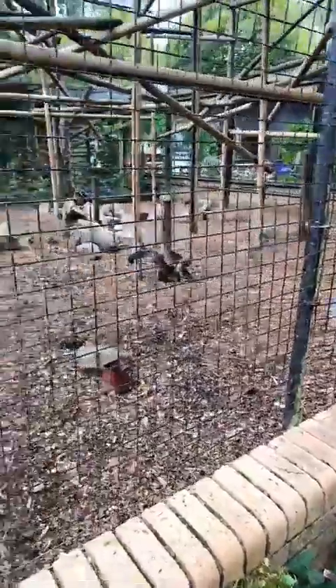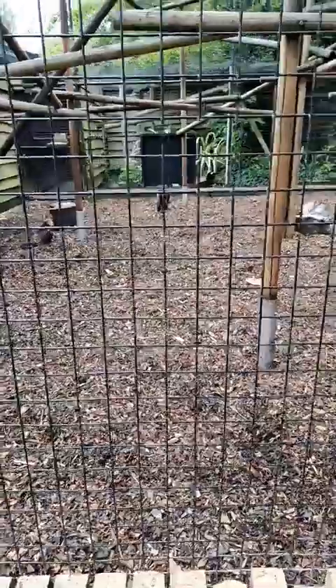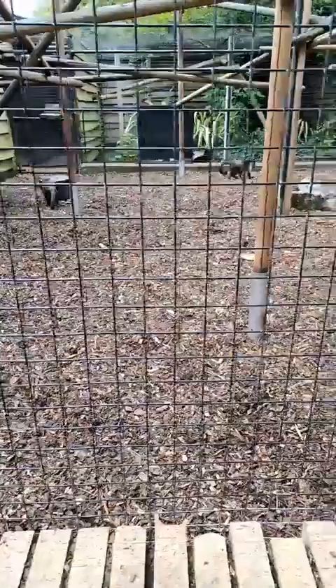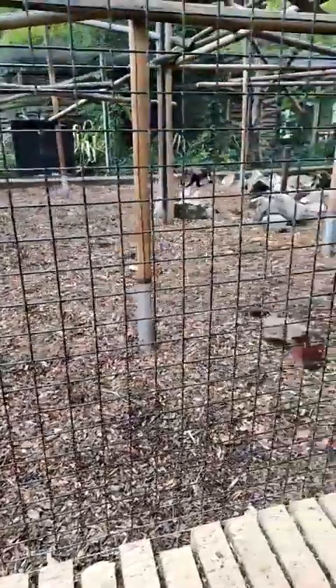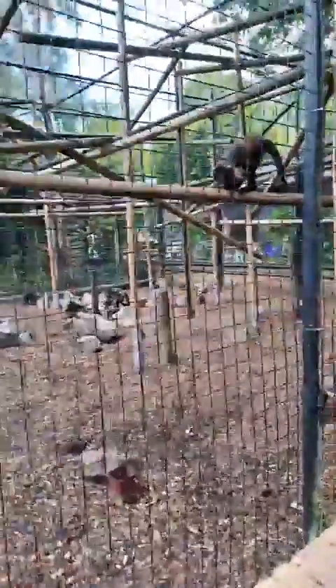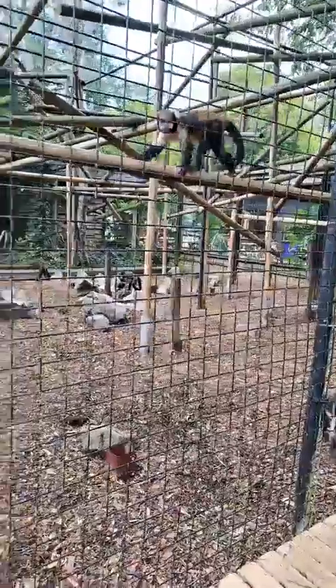They're not massively keen on water. The most I've ever seen with them is splashing around with their water bowl and just making a mess with it, but I think that's more just their troublesome side than the fact they enjoy playing with water.